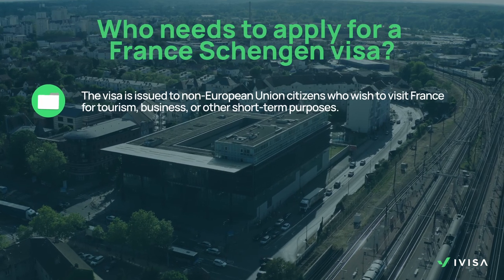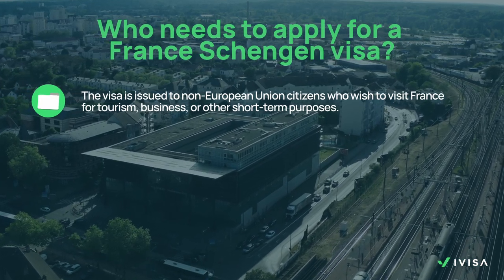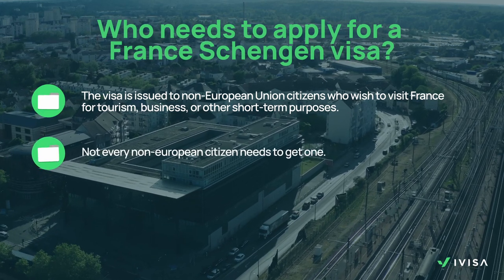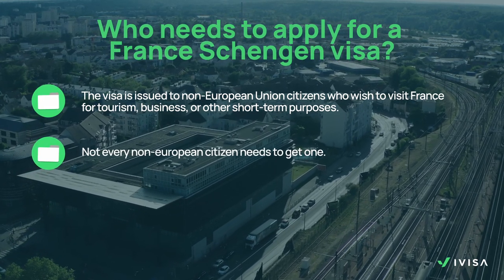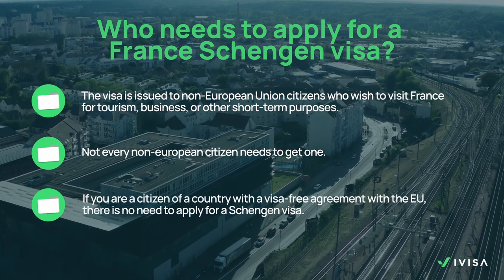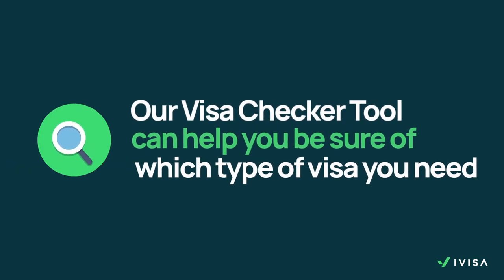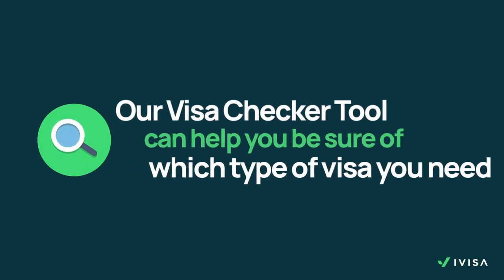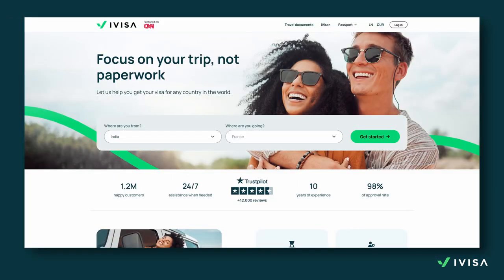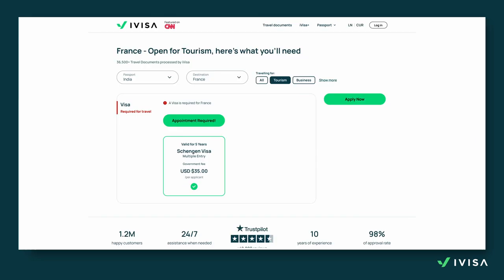The visa is issued to non-European Union citizens who wish to visit France for tourism, business or other short-term purposes. However, not every non-European citizen needs to get one. If you're a citizen of a country with a visa-free agreement with the EU, there is no need to apply for a Schengen visa. A visa checker tool at iVisa.com can help you be sure of which type of visa you need and enable you to apply directly online. You just need to select your passport's country of issue and the destination you're planning to go to, and we'll tell you all the travel requirements.